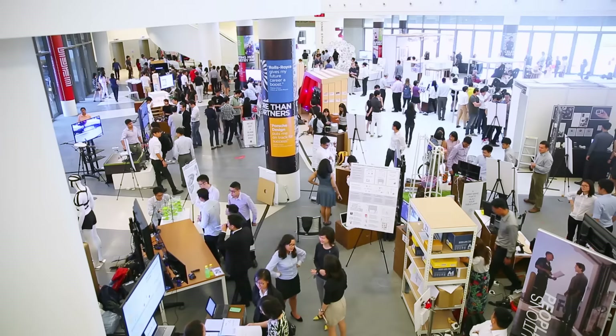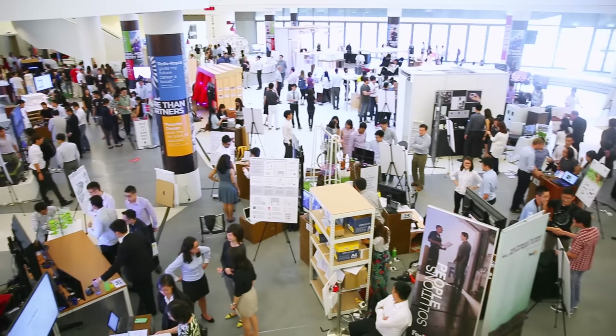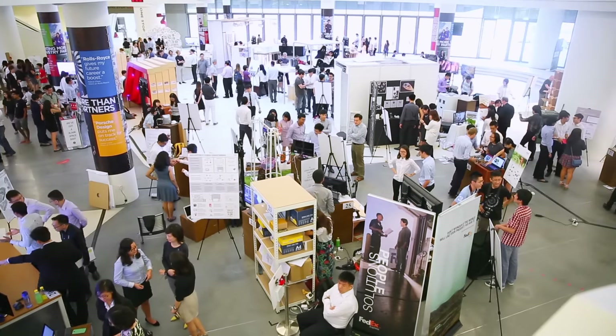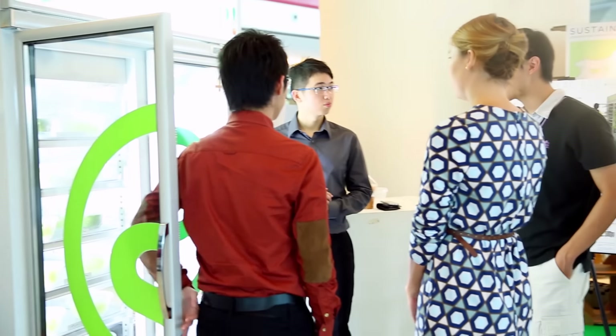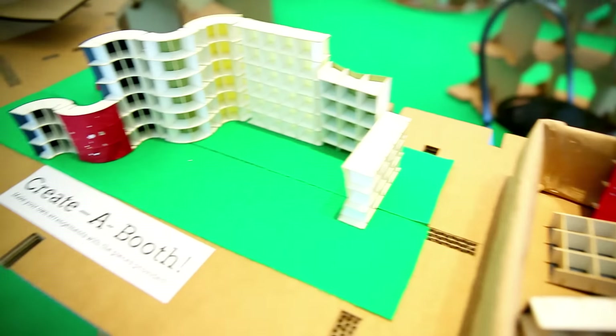The capstone, as we were planning, was going to be this end project for the students where they really get to showcase what they've done and what they've learned in SUTD, and in particular in an interdisciplinary manner, connecting all the different disciplines, all the pillars in SUTD in a design-centric showcase — really showcase what they can do.